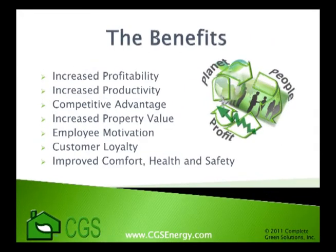Creating an energy efficient and greener business can have a major positive impact on your environment as well as your bottom line. A commercial energy audit will help you benefit from the triple bottom line: people, planet, and profit. Along with cost savings, there are a number of additional benefits you can realize. The first and most obvious benefit is the ability to reduce operating expenses and increase profitability.